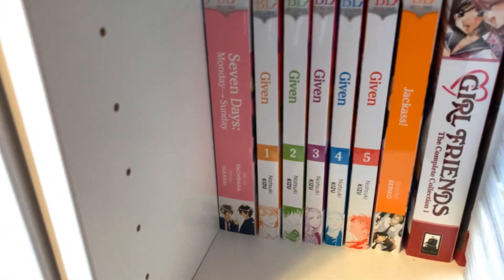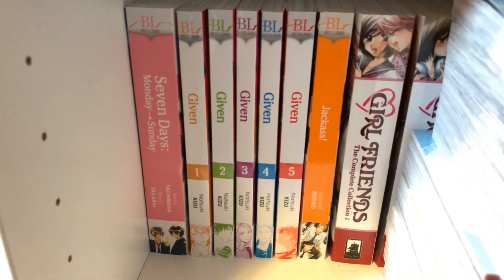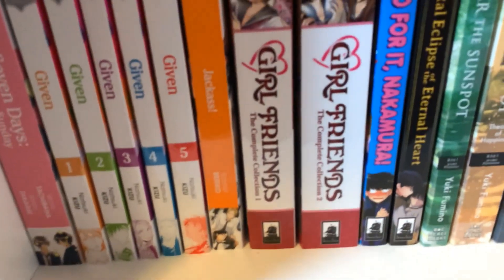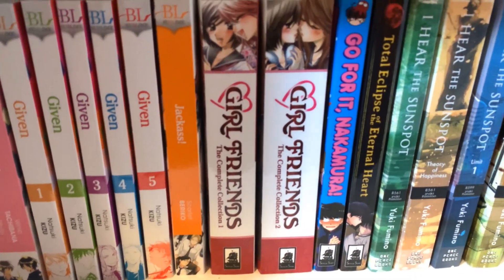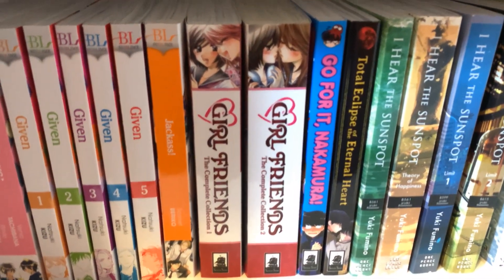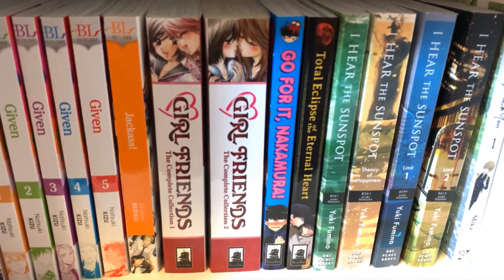Over there I have Seven Days — I haven't read that yet either. Given, volumes 1 through 5 — I have not read that yet, but I have watched the anime, which also made me cry. And then I have Girlfriends, volumes 1 through 2 in the omnibus editions — this is a complete series, also by Milk Morinaga, which is why I bought it. I've heard very good things about this, but I haven't read it yet even though I've owned it for a very long time.